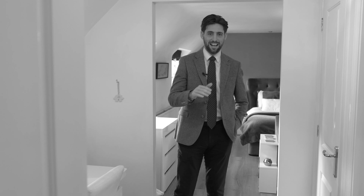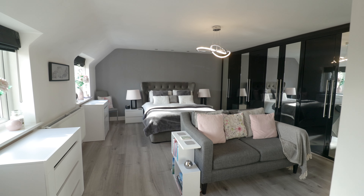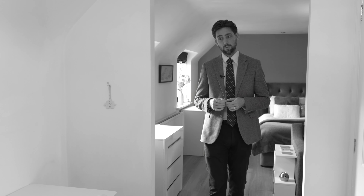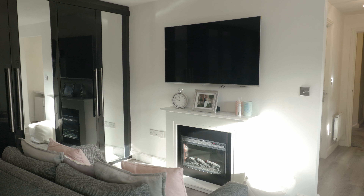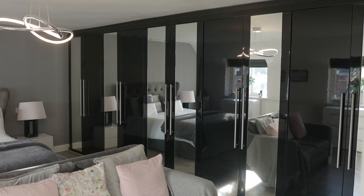Without doubt, where we are now has to be my favourite part of the floor — the master suite. It comprises its very own dressing area, though the owners are currently using it as an office space. Not only is it being used as a bedroom area, it's actually being used as a living space with a little sofa, fireplace, and TV. Just look at all the wardrobe space.